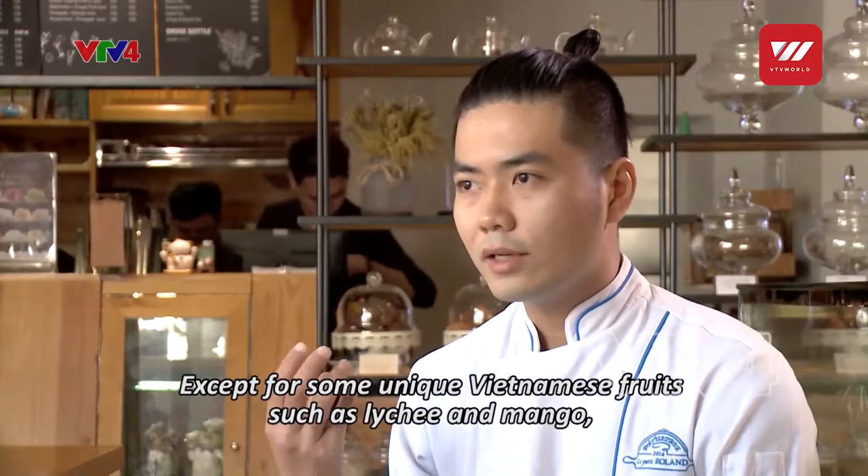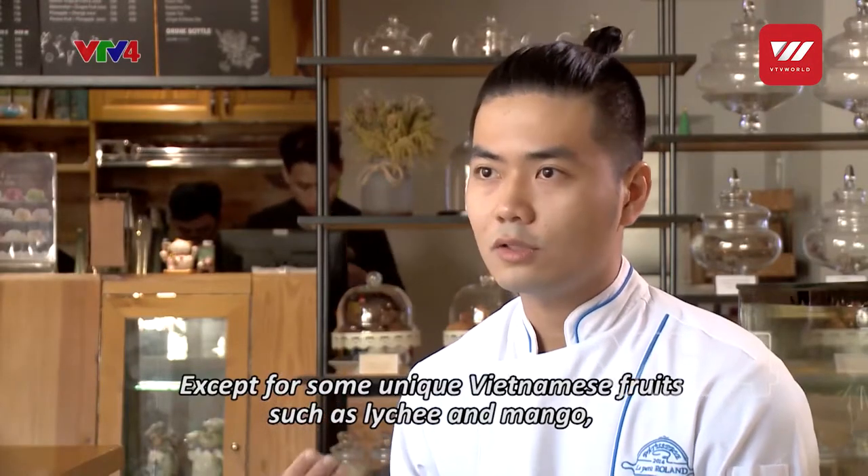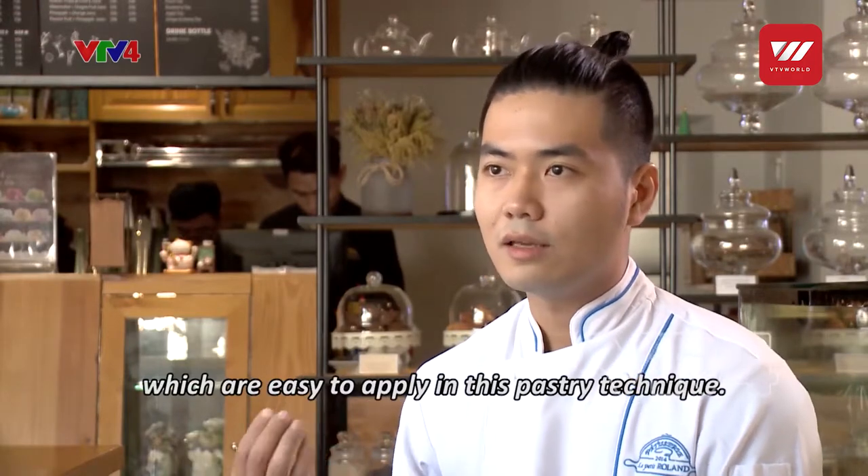There are some fruits such as vải (lychee) and xoài (mango) — those are traditional fruits of Vietnam — so they are very easy to use.